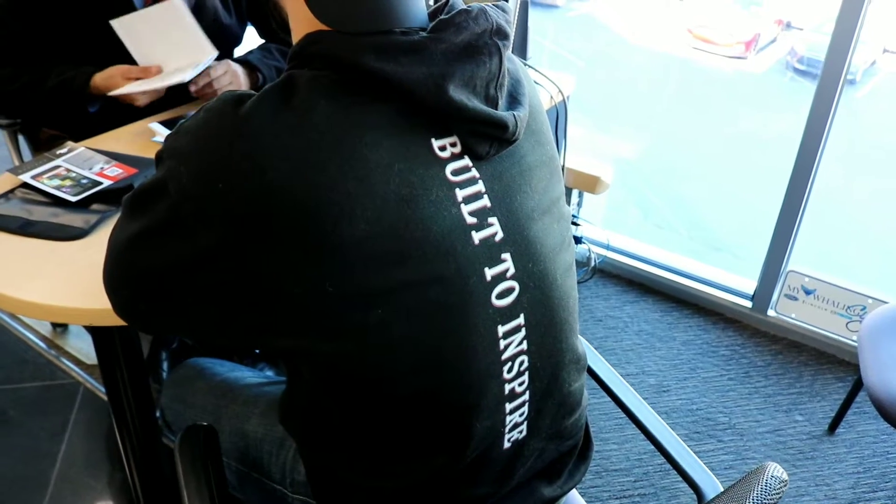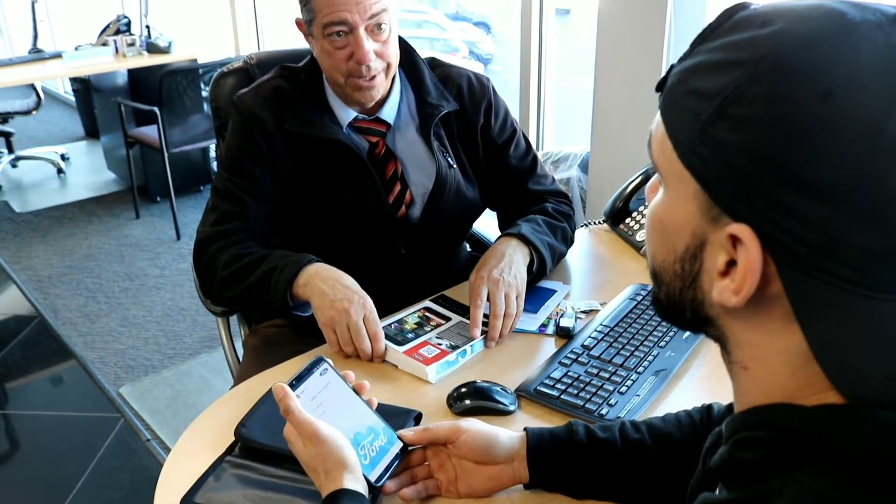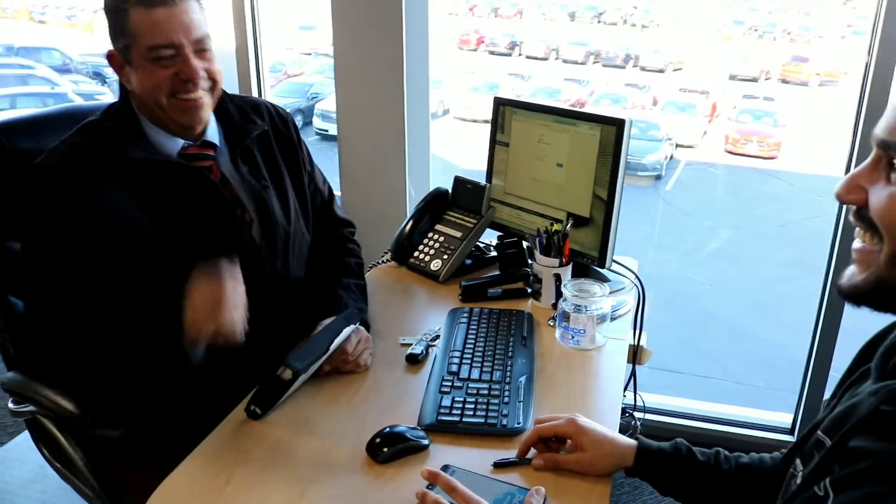Three year, 36,000 bumper-to-bumper warranty — we program that with the car. You're gonna see things open up; you might have remote start with that. This is how you move the steering wheel forward and back. And there are your keys.